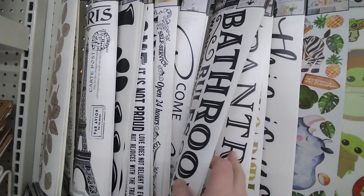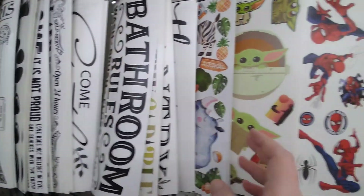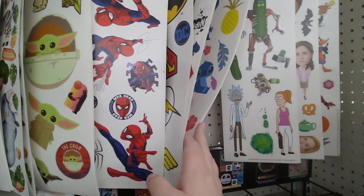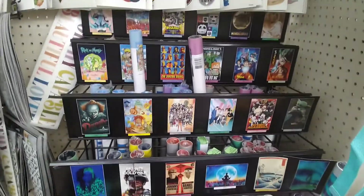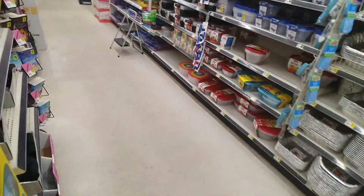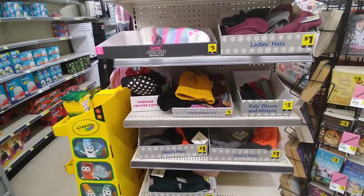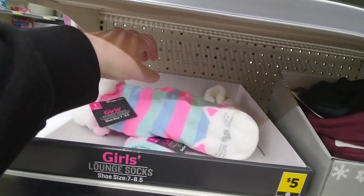I swear I knock everything off every time. These are the socks 50% off back here, but I'm not seeing them now. These are cute though — $5.